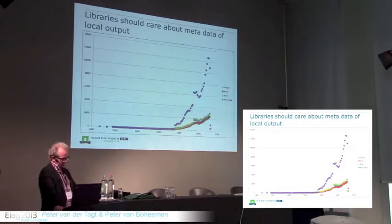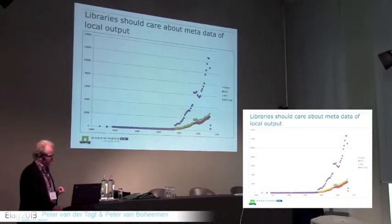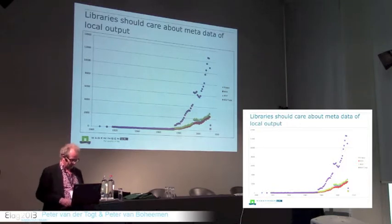Libraries should care about this. They should disclose this information to the world. Libraries have the skills to do this, and nobody will do this for you. You can also see the millennium dip in this purple graph as well — that small dip around the year 2000 was not a millennium bug, but a period when management reorganized Wageningen University and Research Center.